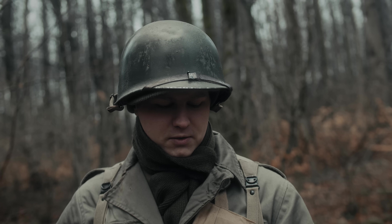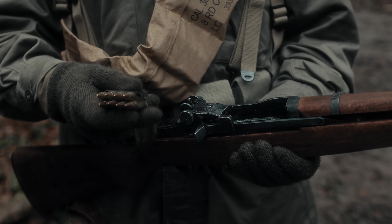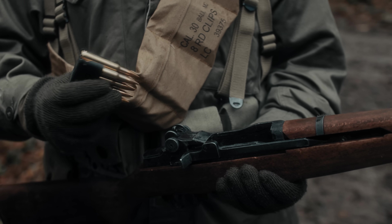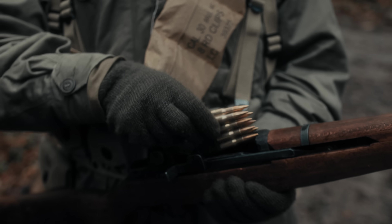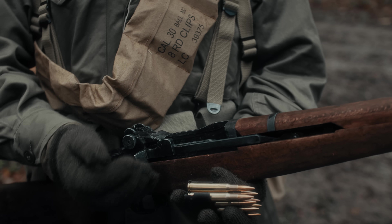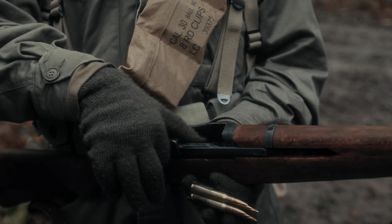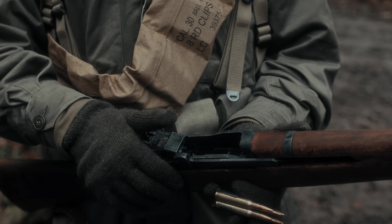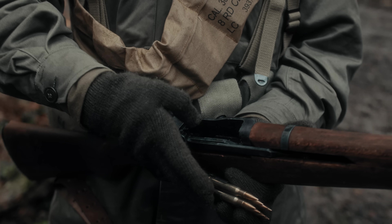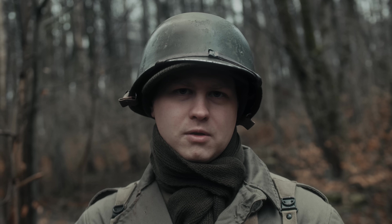Der M1 Garand ist auch bekannt für den sogenannten Garand-Daumen: wenn die Waffe leer geschossen ist, bleibt der Verschluss offen und der leere Clip fliegt raus, was ein sehr markantes Geräusch macht, wofür diese Waffe bekannt ist. Beim Laden eines neuen Clips drückt man den Clip rein, und gleichzeitig mit dem Reindrücken verschließt sich der Verschluss – was dazu führte, dass der Daumen sich einklemmt, wenn man nicht aufgepasst hat. Was die Soldaten gemacht haben: mit einer Hand den Verschluss hinten halten, den Clip runterdrücken und dann loslassen. Dazu waren die Soldaten trainiert und genau so haben sie es meistens gemacht.